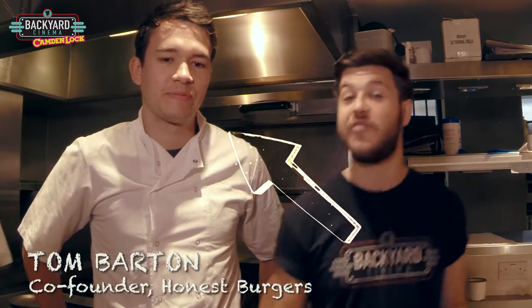So I'm here with Tom, one of the founders of Honest Burgers. We're down in the kitchen and we're going to find out exactly what's going into this Backyard Burger.